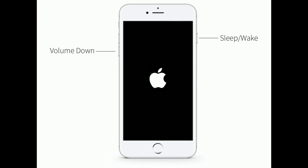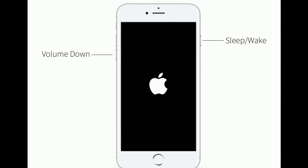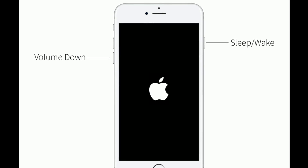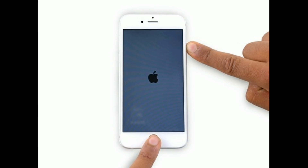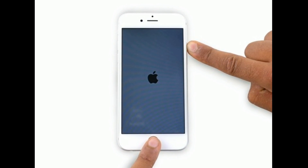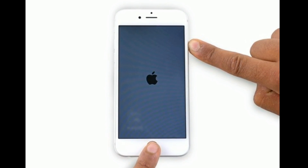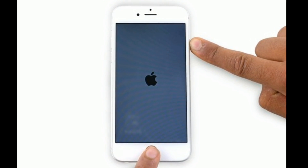If you are using iPhone 7 or 7 Plus, press and hold the sleep/wake button and volume down button at the same time until you see the Apple logo. If you are using iPhone 6s Plus and earlier models, press and hold the home button and side button at the same time until you see the Apple logo.